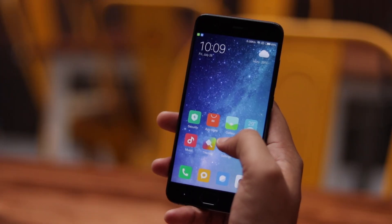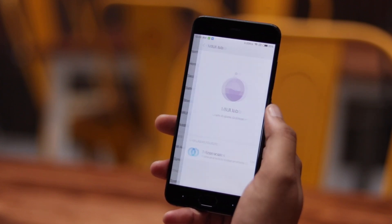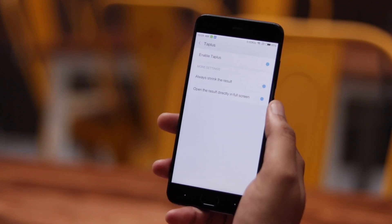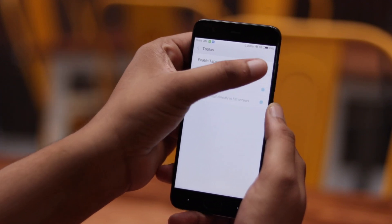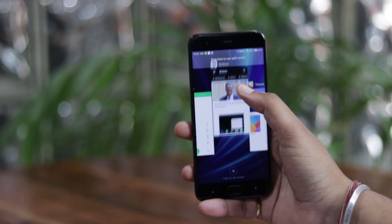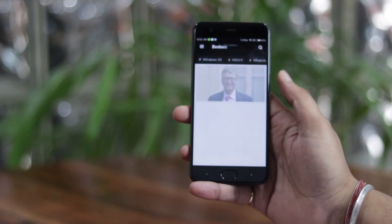MIUI Labs is to MIUI what System UI Tuner is to stock Android. MIUI Labs in MIUI 9 will apparently feature some experimental options and settings. Right now it has a trigger app stapless feature, and I have no idea how it works and what it brings. Hopefully MIUI Labs will include some cool features in the future. Other than that, MIUI 9 also brings system optimizations resulting in faster app launches and overall smoother performance.